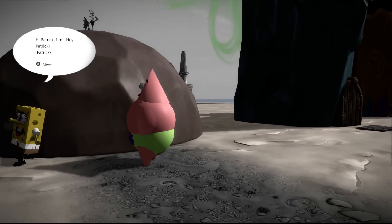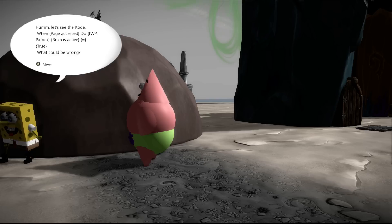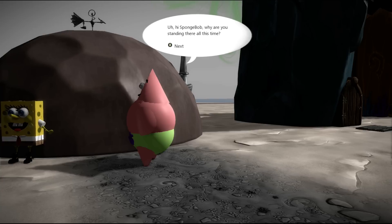Oh there he is! Hi Patrick! Hey Patrick, Patrick... let's see the code. When page access, do WP — Patrick brain is active: true. What could be wrong? Two hours later... hi SpongeBob, why are you standing there all this time?